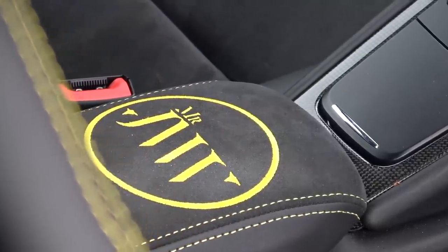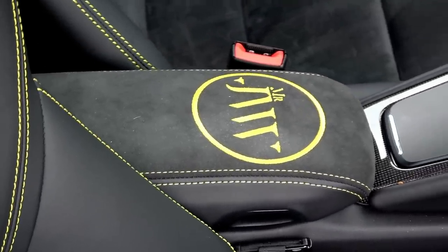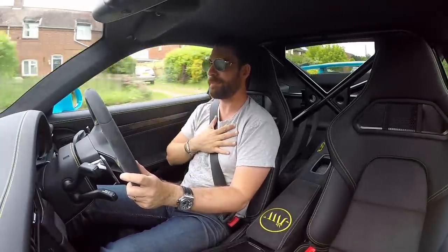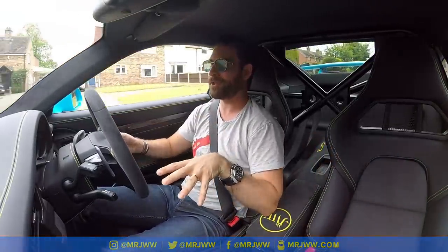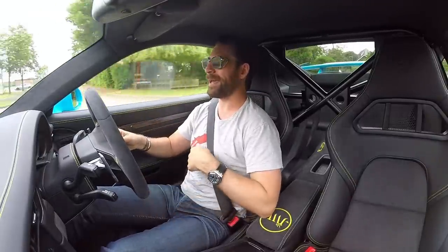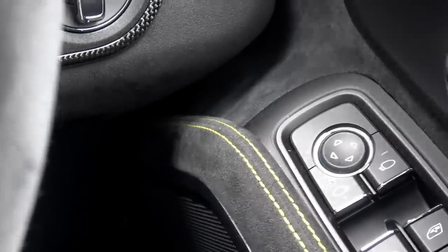We've had one little extra detail which I wanted to put my personal stamp on this car. My last GT3 was a pre-owned car — somebody else's spec — so there were elements I wasn't quite able to spec to my exact tastes. But this car I've taken to the next level and put the JWW stamp of approval on my own spec by having the JWW logo embroidered on the alcantara armrest right here.